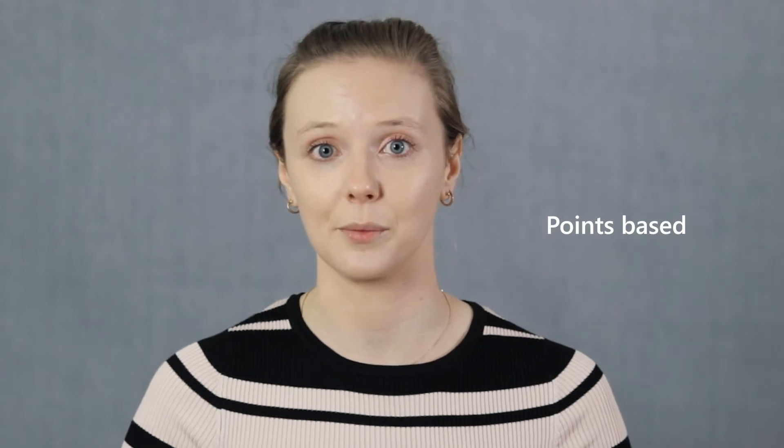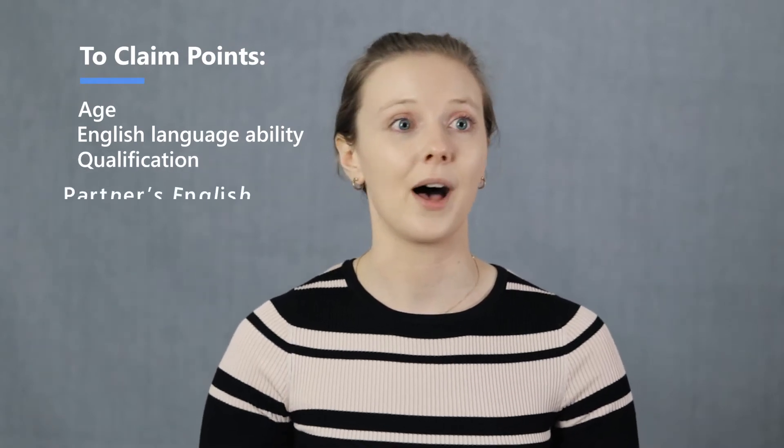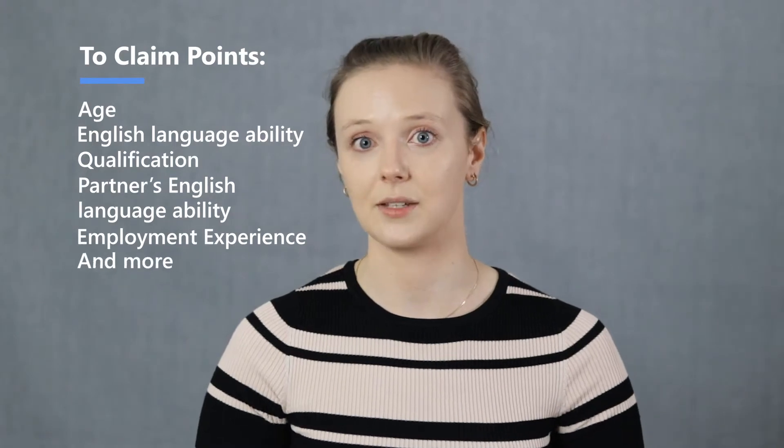This visa is points-based. In order to receive an invitation through your expression of interest application, you're required to claim as many points as possible in order to get the highest score available. You can claim points on the basis of your age, your English language ability, your qualification, your partner's English language ability, and your employment experience. There are many different ways that you can claim points, and as Migration Agents, we can assess you and advise how many points you're most likely able to claim.